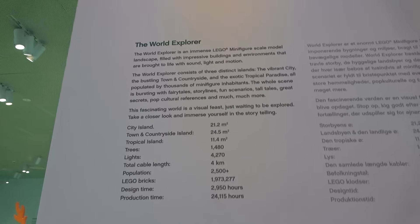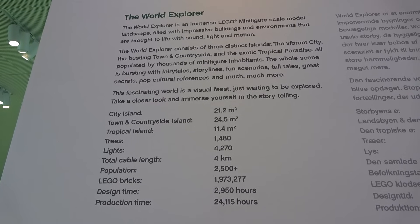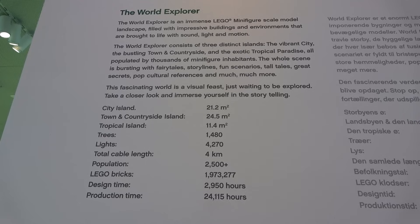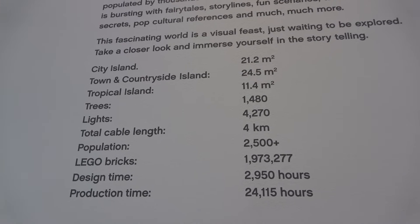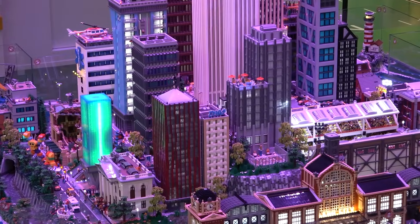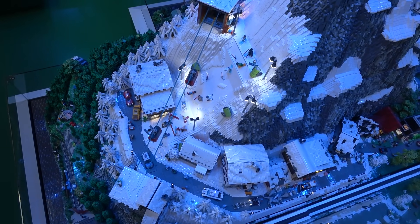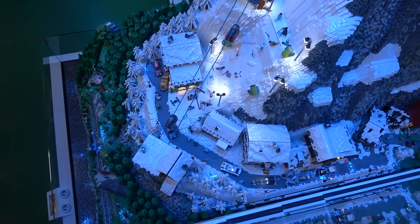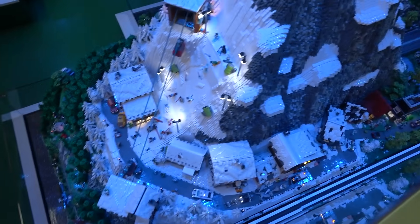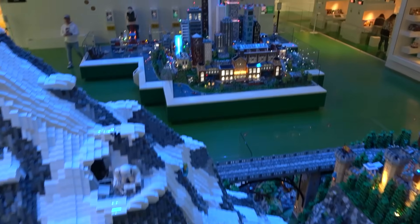Here's some facts about the builds that we just saw — the World Explorer, City Island, Town and Countryside, Tropical Island — how many trees there are, lights, total cable length, population, Lego bricks, design time, and production time. Feel free to pause it and take a look at that because it is impressive. I'm like 20 feet up right now on the stairs, right over top of this mountain — it is crazy. The lights are actually in sync with the roof lights that keep changing color. Now that is next level. But look at how tall this thing is. I just don't want this video to end because I just want to keep talking about these three displays here in the Lego House because it's truly just crazy.